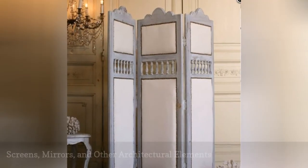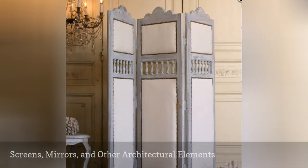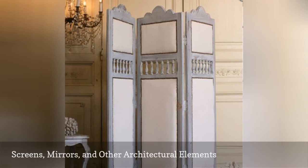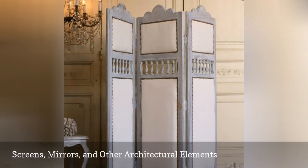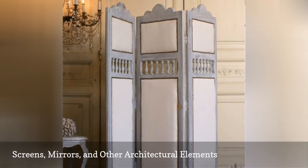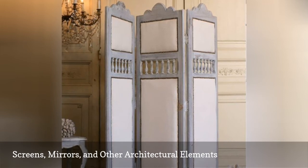Don't forget about other great decorative pieces to add to your French Country Bedroom. These attractive architectural elements can be a dressing screen, antique mirrors, worn wooden doors, vintage fireplace screens, and crackled window frames. These items can be purchased, like this lovely vintage screen from the Bella Cottage, or you can find them at flea markets, antique, and thrift stores.